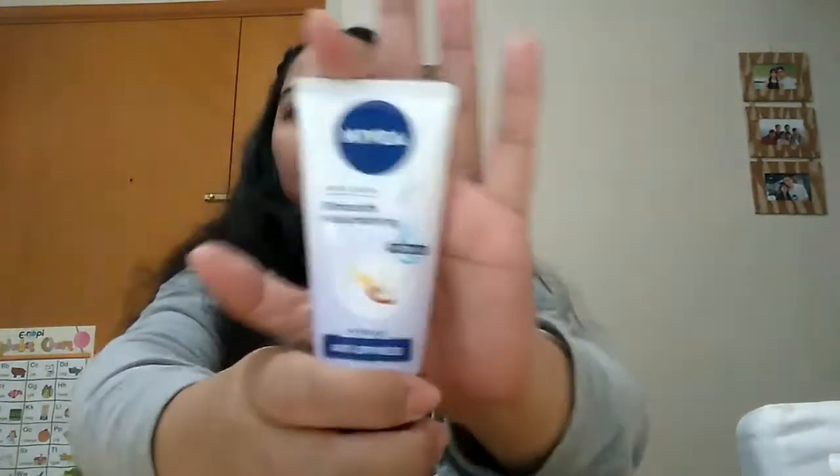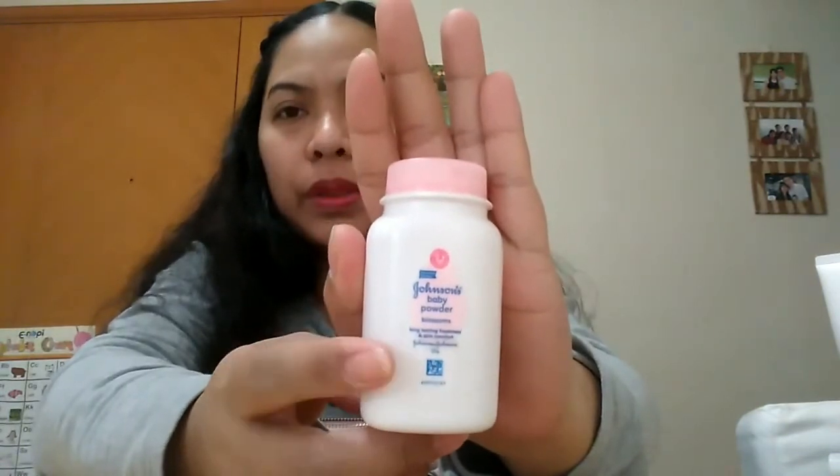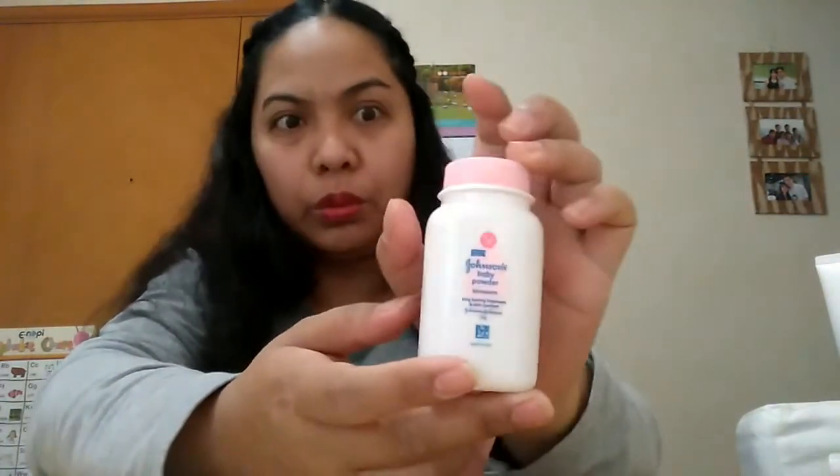My cologne is Bench Bubble Gum — ever since high school if it's not Bench, then my cologne is the Junsu green one. I've always used that. And I have my Nivea hand cream because my hands get dry, so I need to use it so they don't crack. I've used this since elementary through high school. Wherever I go I always want to have it, and if I run out I look for it at the Filipino store or even here at local stores — though it's sometimes cheaper at the Filipino store.